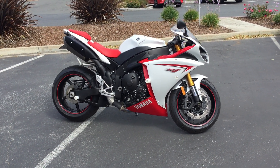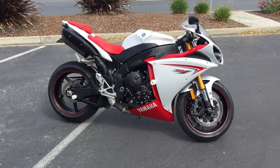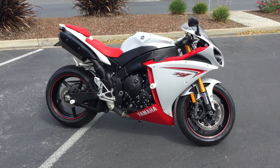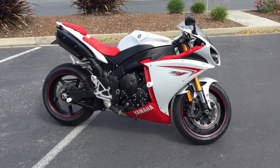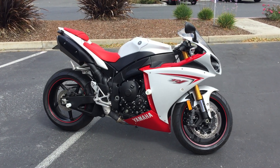Today at Concha Costa Power Sports we have this super nice 2009 Yamaha R1. This is their 1000cc super sport bike — an awesome, beautiful red and white bike. It has 4,100 miles and is offered for $7,999 here at Concha Costa Power Sports.